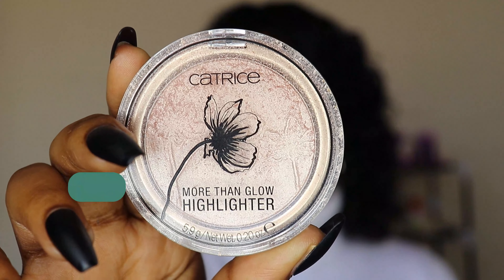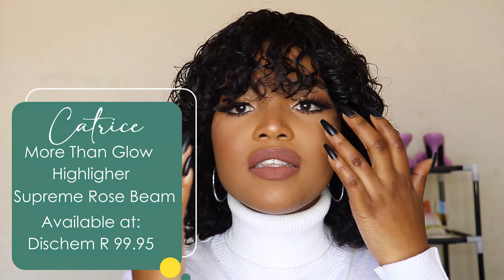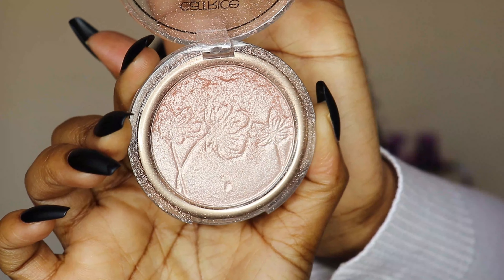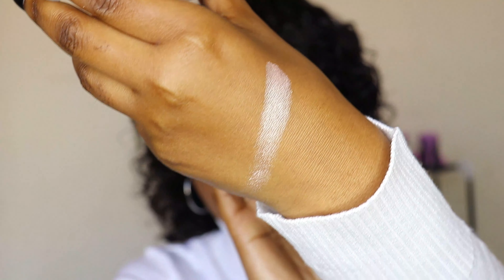Another product I'm enjoying and loving this year is this Catrice highlighter in the shade Supreme Rose Beam. This highlighter is amazing — it's what I'm wearing right now. Even though it's winter, I still need the glow. It's a bit light for my skin tone but I'm not mad at it. I love how it melts into the skin. Look at that glow — when the sun hits your skin it's just beautiful.